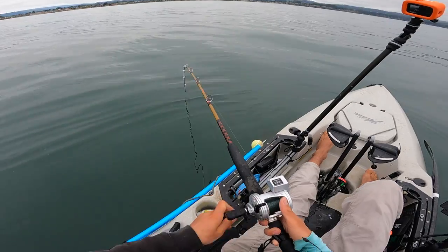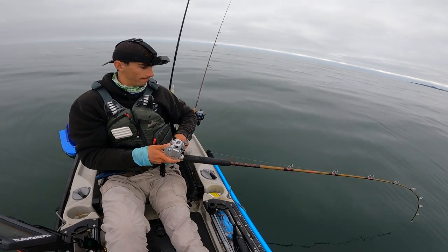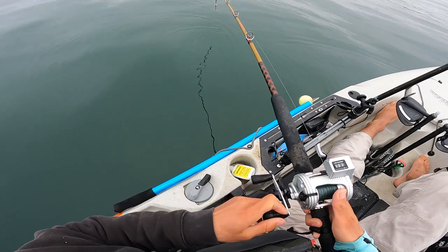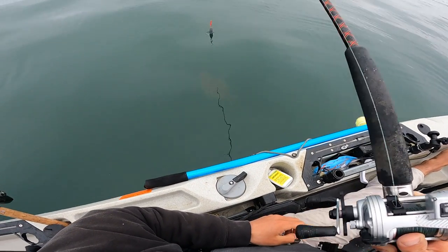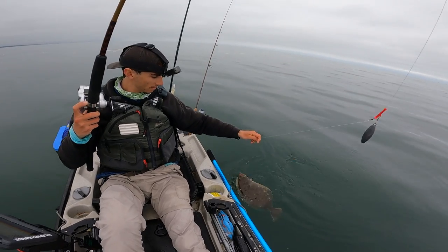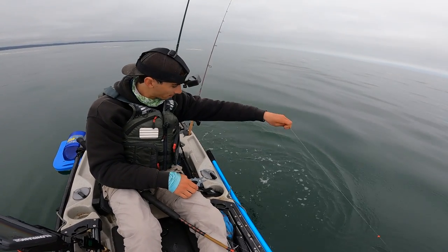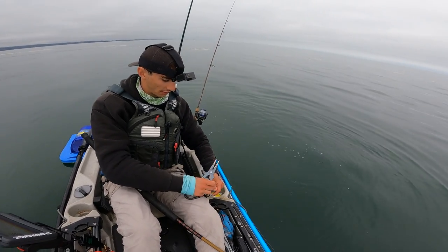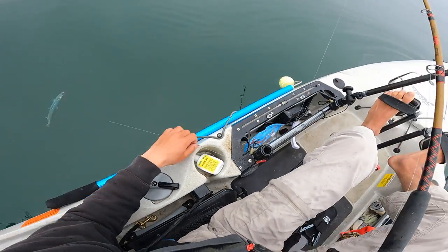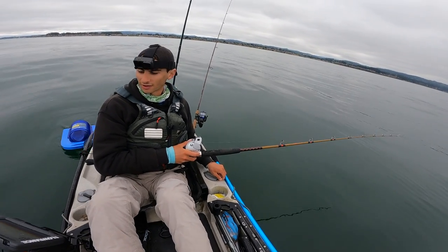There we go — slammed the sardine! Fish on! No head shakes but it's heavy. Halibut! Little halibut, first fish of the day. Popped off — all right, was about to release him anyway. Perfect. Got a big old sardine on here — that's going to catch us a fish. That's a nice big sardine. Small halibut, but it's definitely a start. Let's see if we can get a bigger one now.